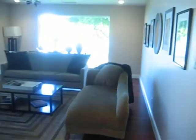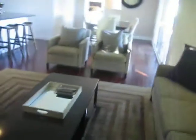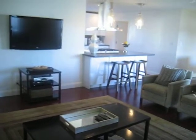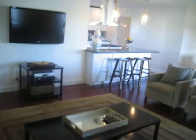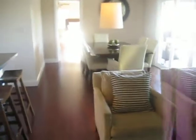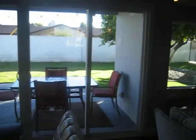Here's the living room with a 15-inch plasma. There you can see the kitchen — there's a little breakfast bar. Dining room table, and you can see the backyard windows.